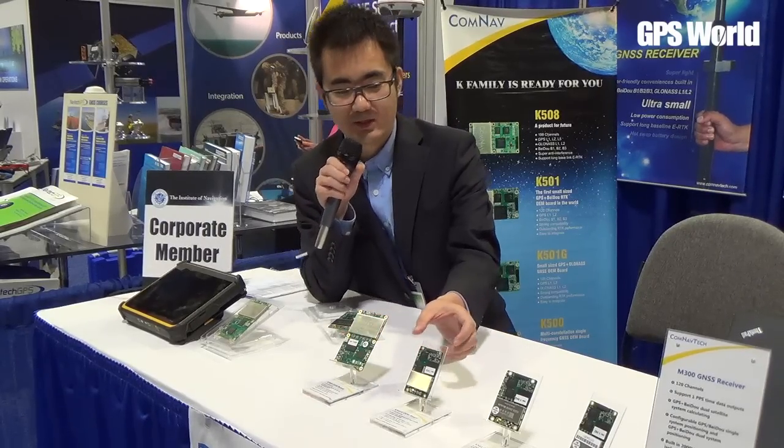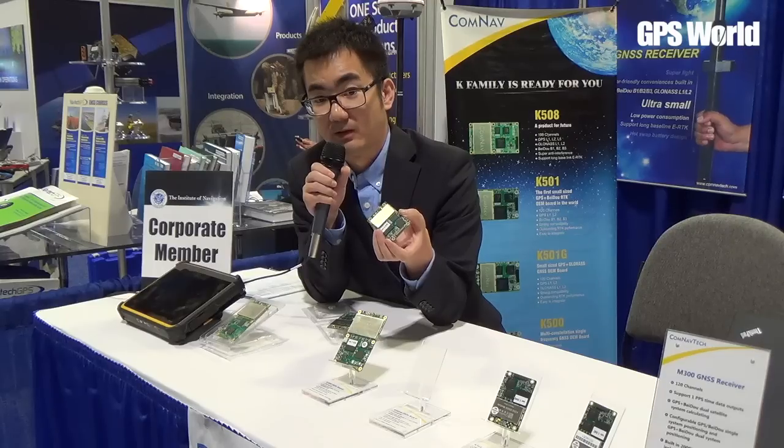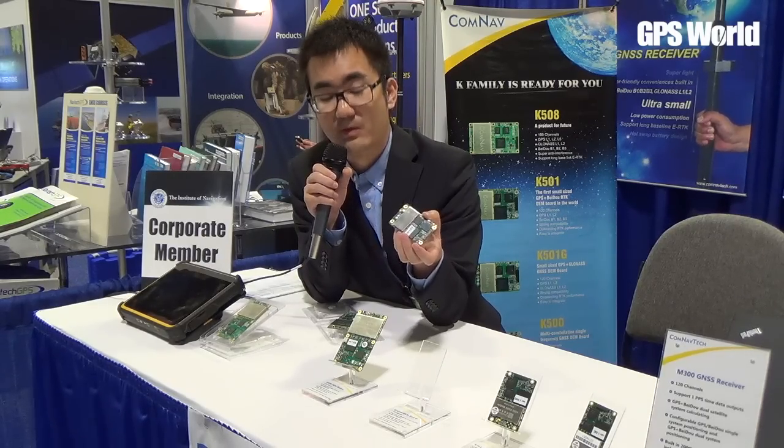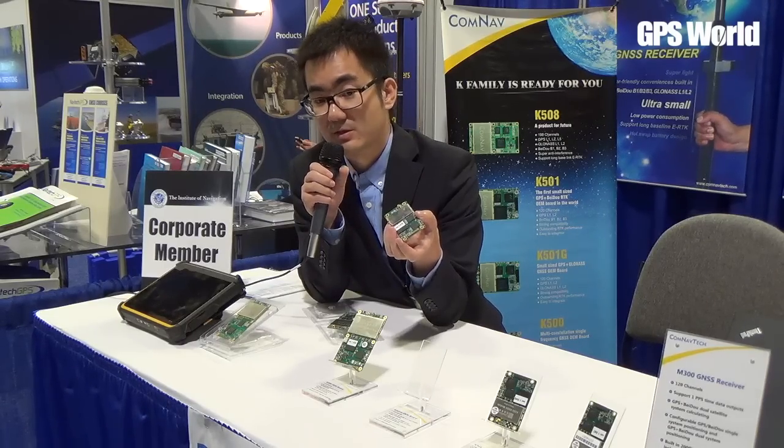We also have a small-size OEM board, for example this one, which has a lot of options. You can use it, for example, in UAVs or for many unmounted solutions.